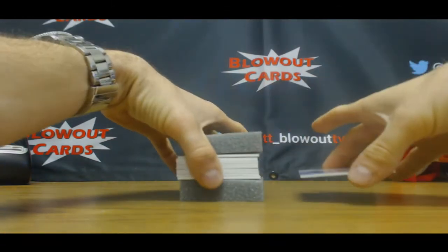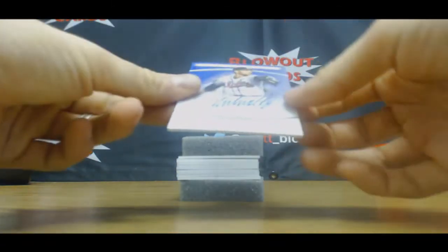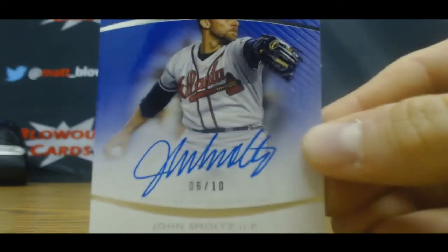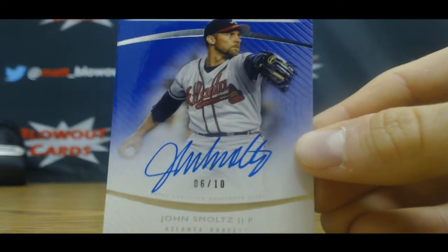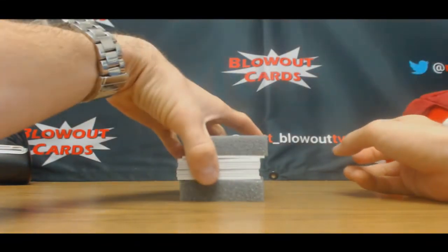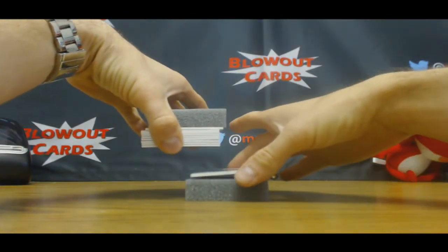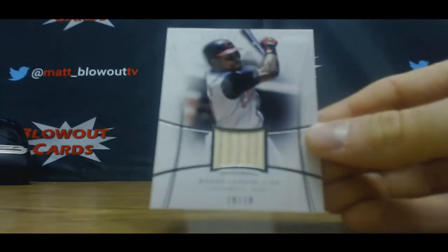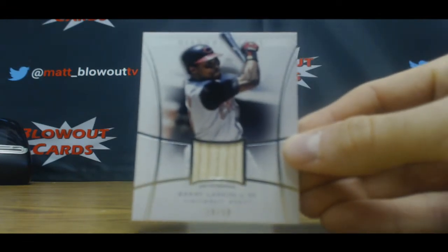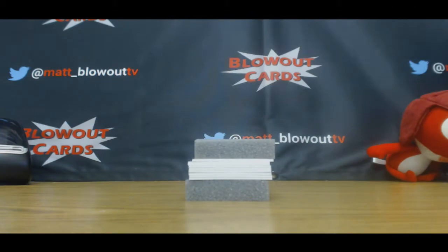Start things off with an autograph, six of ten — John Smoltz. Followed by a bat piece, number ten of ten — Barry Larkin. Barry Larkin, ten of ten bat.